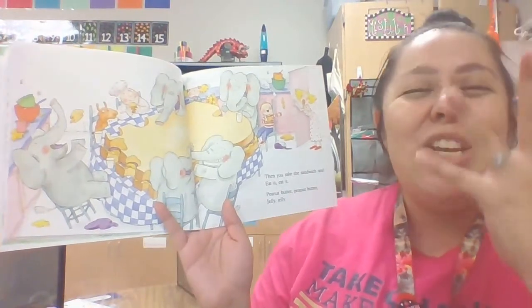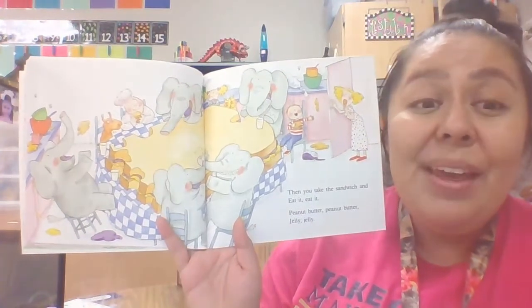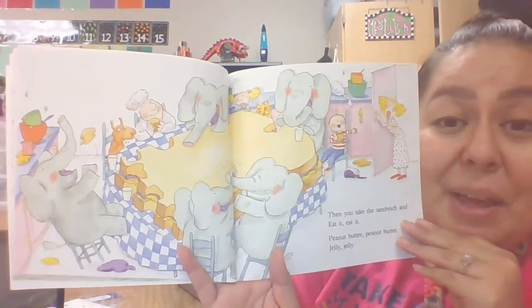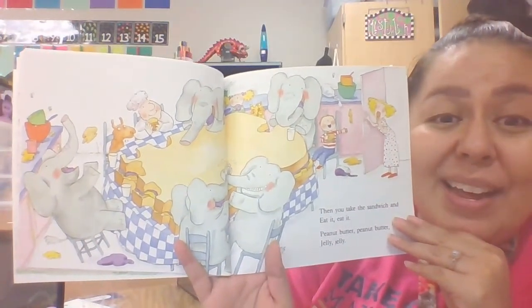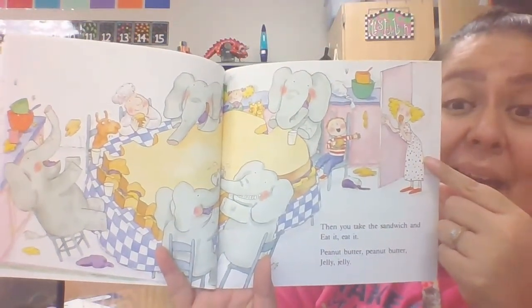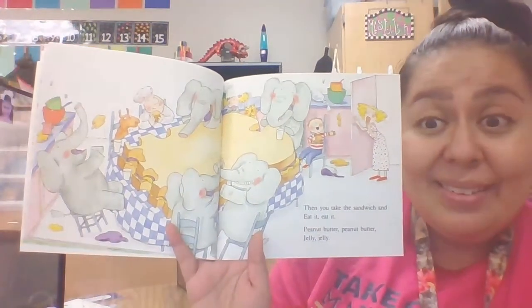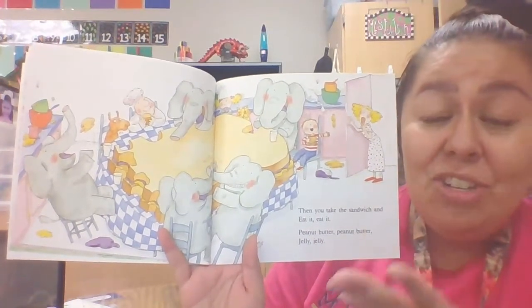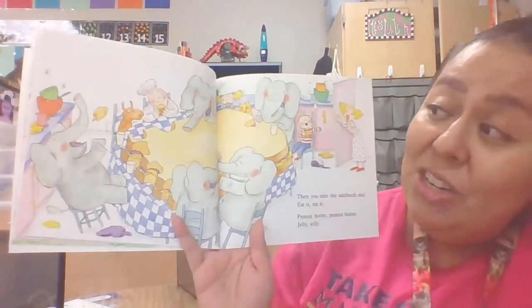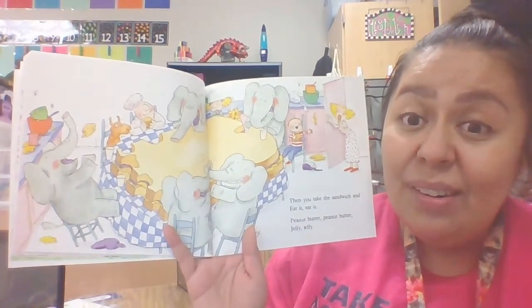Then you take the sandwich and you eat it. Peanut butter, peanut butter, jelly, jelly. They finished making their peanut butter and jelly sandwich and they're all eating it. But look who comes through the door now — Mom! She is shocked. She's got a giant peanut butter and jelly sandwich on her table, she's got elephants in her kitchen, and her kitchen is a mess. They need to help her clean that up.